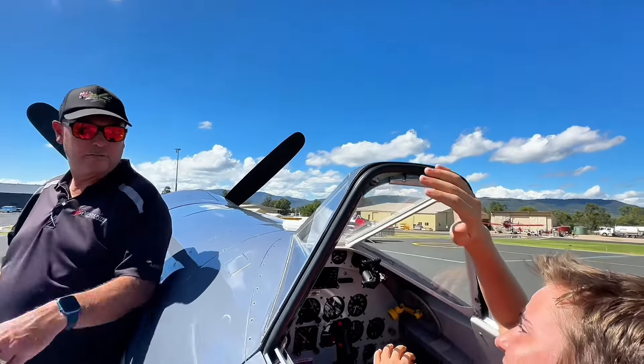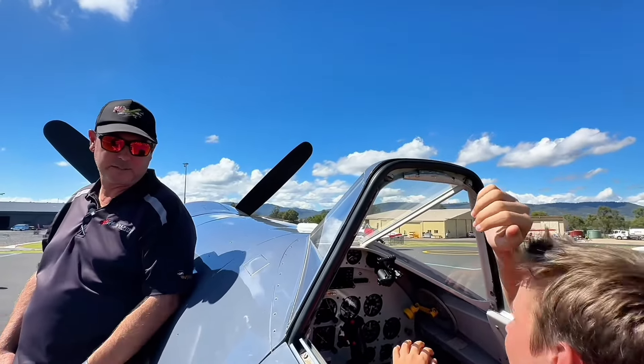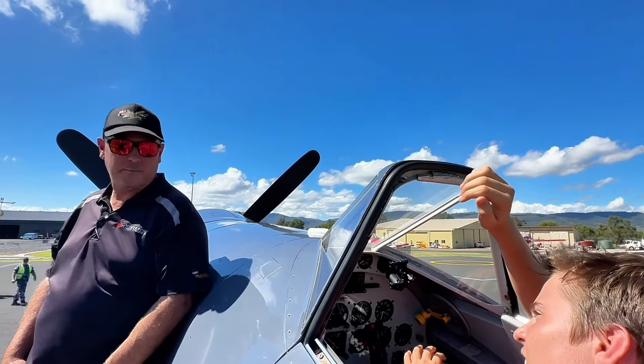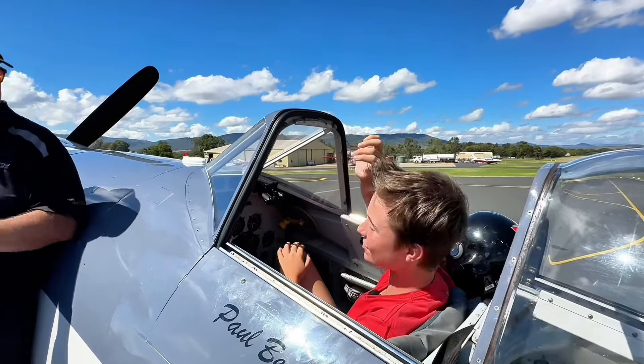So this is a parachute seat — how would you parachute out of this? You blow the canopy off. There's an emergency canopy release down the right-hand side of the seat. If you've got to jump out, blow the canopy, jump out, pull the cord.